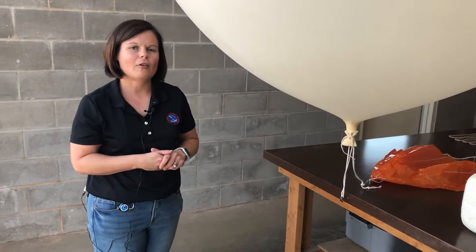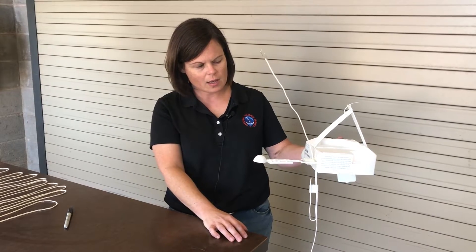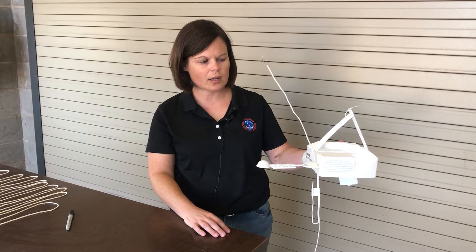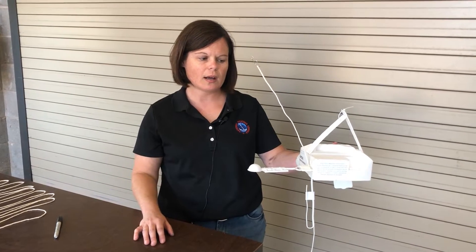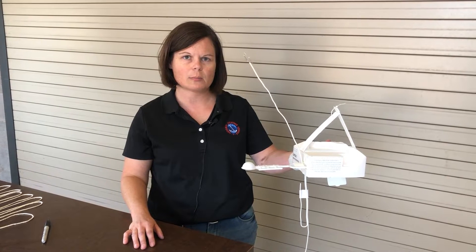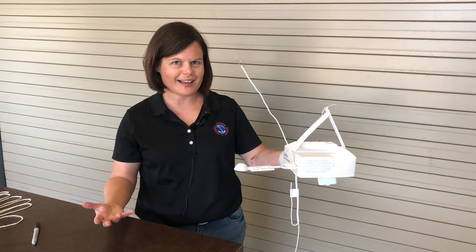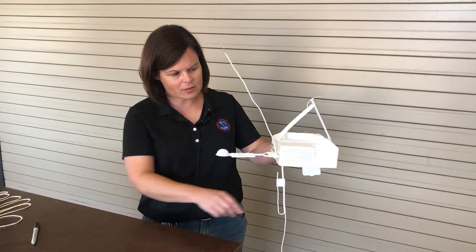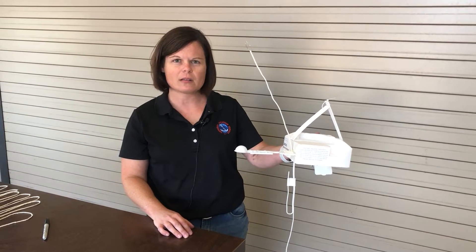Now we'll grab the radiosonde. This is the device we use to measure the observations — it's called the radiosonde and it has three sensors. We have the thermistor, which measures temperature, and the hygrometer, which measures relative humidity. It has a GPS sensor that tracks the location of the balloon as it rises, and as the balloon changes location and height, it can also calculate wind speed and wind direction, as well as atmospheric pressure. Here is the antenna — it relays all of that information through a radio frequency back to us, taking measurements about once every second.